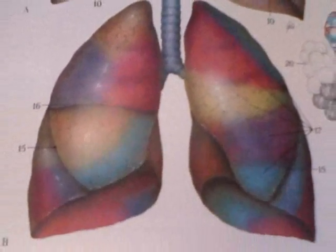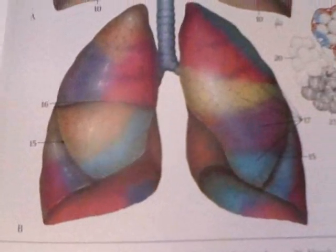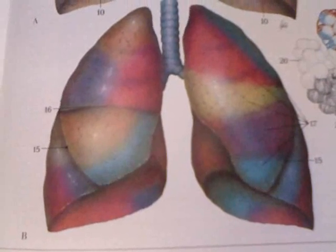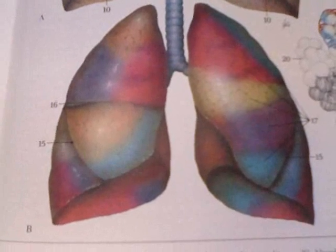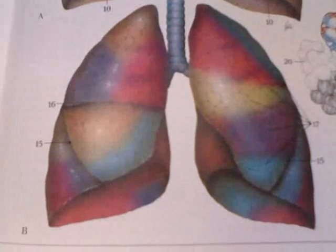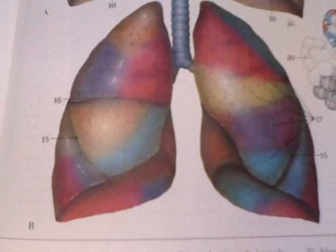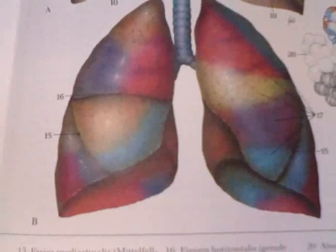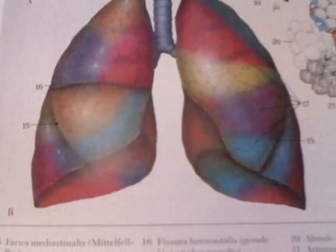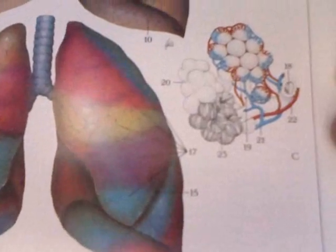Looking at this coloration of the lungs, all those specific colored areas are the further division of the bronchus of each lung into bronchioles, which are essentially like roots of a tree branching off into smaller roots, and they feed those specific areas of the lungs.